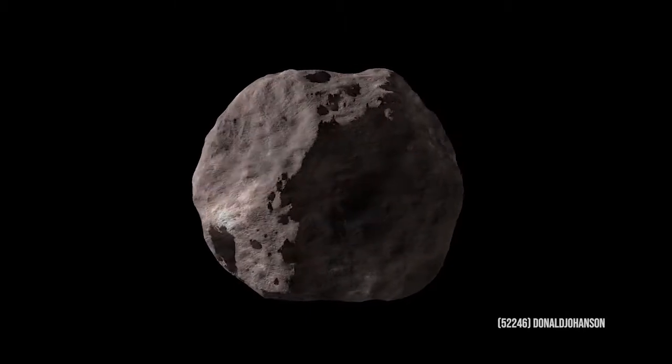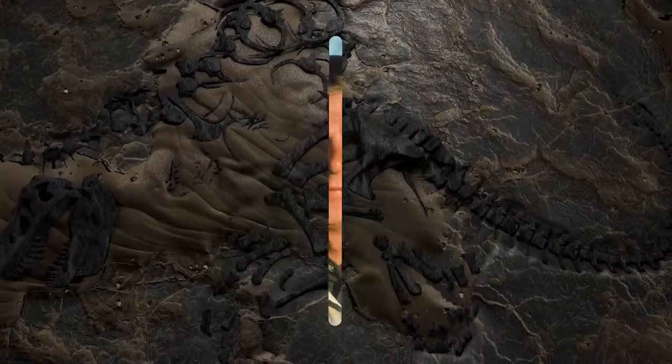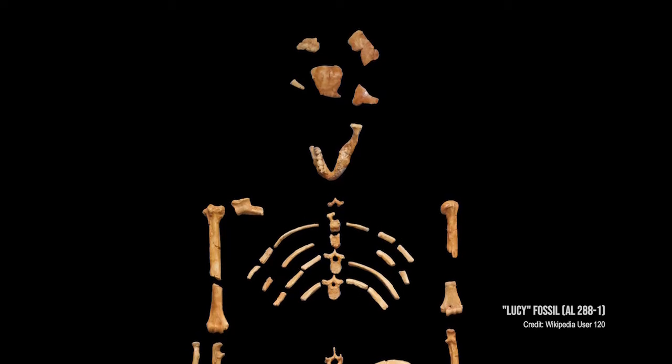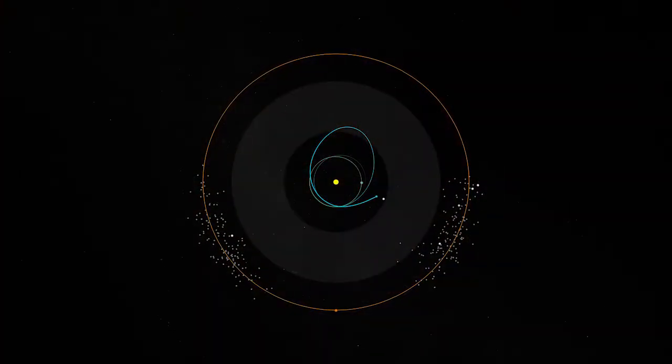That main belt asteroid is named Donald Johanson, after the discoverer of the Lucy fossil. We named the Lucy mission in honor of the Lucy fossil because we learned so much about hominid development and evolution from that fossil — just like we're going to learn about the solar system's evolution from the Lucy mission.